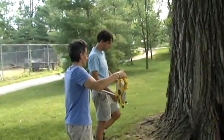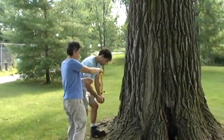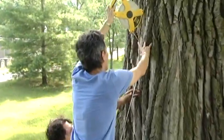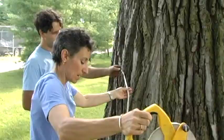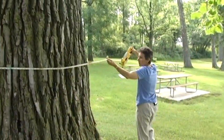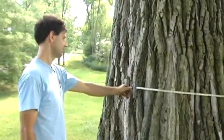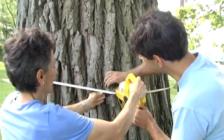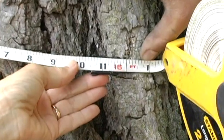So we're going to take the measurements to show folks how this is done. One of the things we measure is the circumference. We measure up first four and a half feet from the ground. We'll get an idea of where four and a half feet is — somewhere right around in here. I'm going around. All the way around. The measurement came out to about 15 feet, 11 — 16 feet. So that's the circumference.